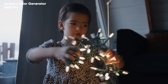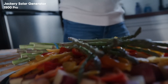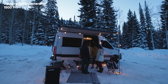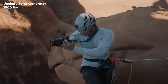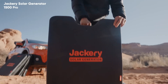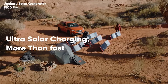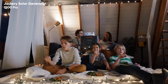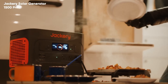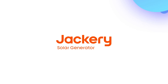One of the standout features of the Jackery 1500 Pro is its solar charging capability. When paired with compatible solar panels, users can harness renewable energy to recharge the power station, making it an eco-friendly option for off-grid living. The unit also incorporates advanced battery management technology to optimize performance and prolong battery lifespan. Additionally, the Jackery 1500 Pro boasts a user-friendly LCD display that provides real-time information on battery status, output wattage, and input power, allowing users to monitor their energy usage effectively. Its compact and rugged design, along with built-in handles, ensures that it's easy to transport wherever you go.